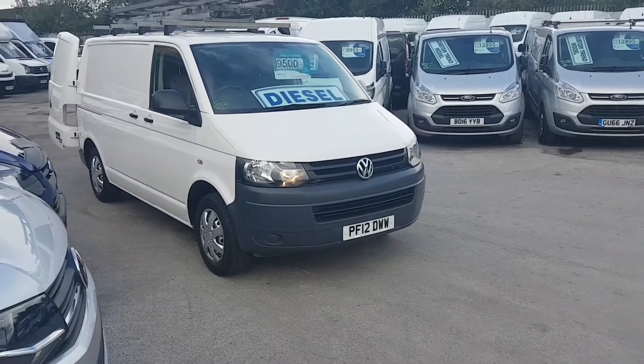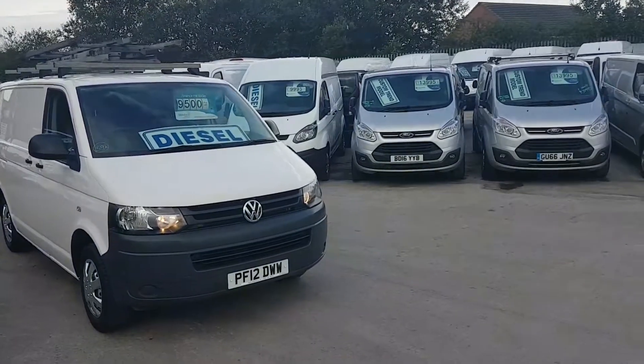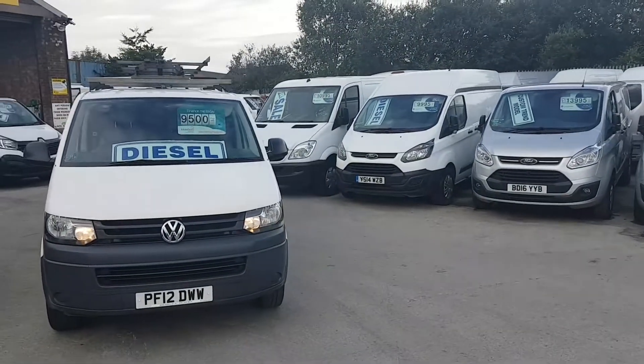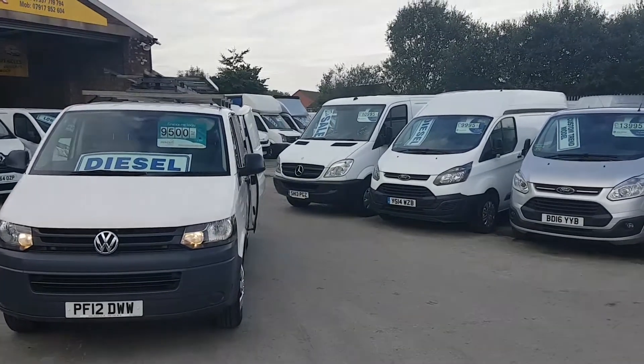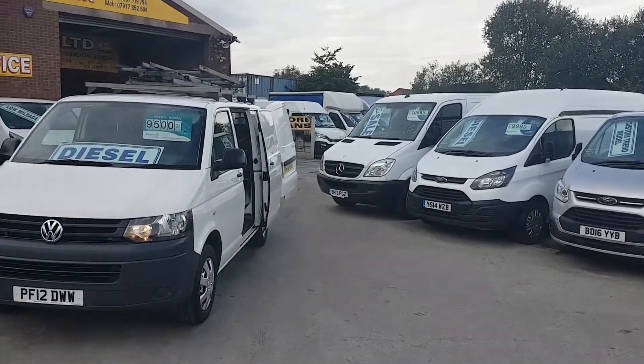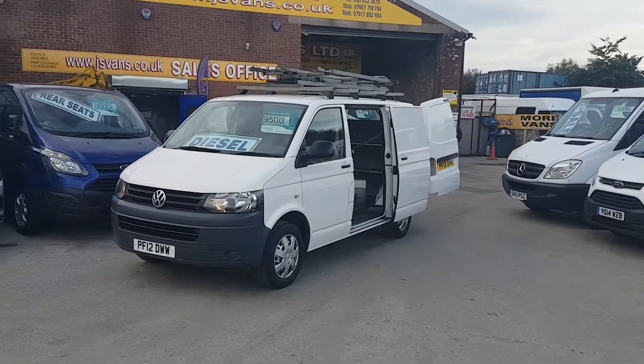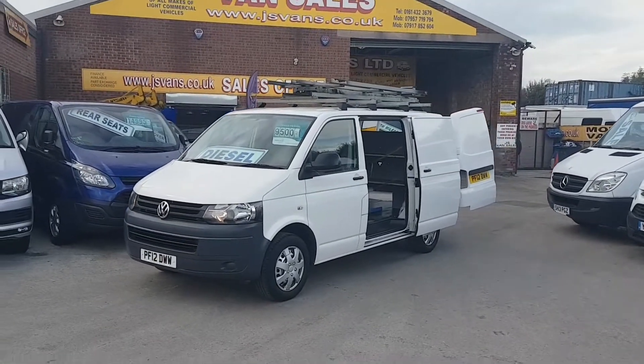Welcome to J&S Commercial Van Sales Limited. This one is the VW Transporter SWB. It's the 2012 in pure white. It's a one lease owner from new with low mileage — only 59,000 miles on this Transporter van.